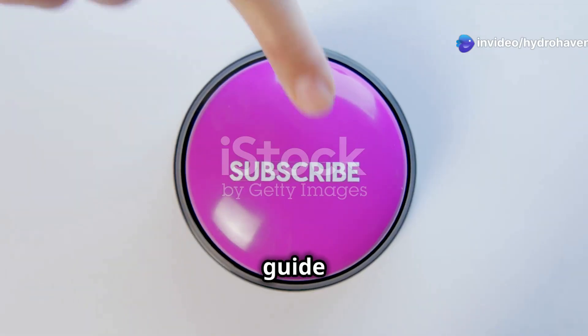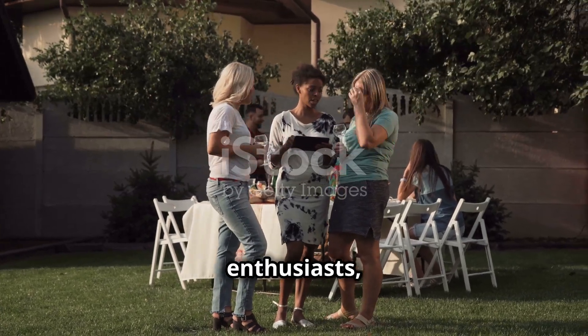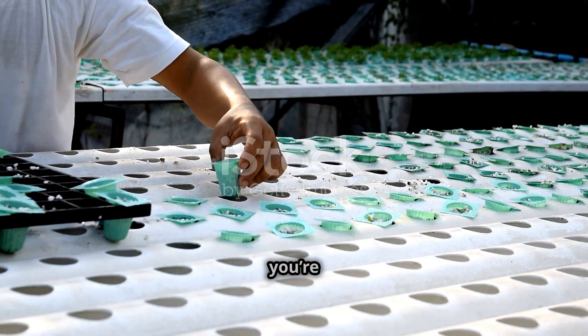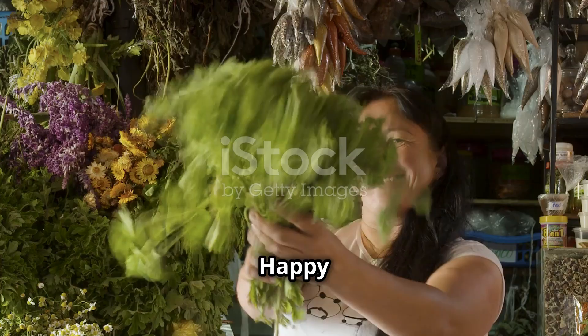If you found this guide helpful, make sure to subscribe, share this video with your fellow gardening enthusiasts, and drop any questions you have in the comments. Let me know what system you're thinking of trying, and I'll see you in the next video — happy gardening!